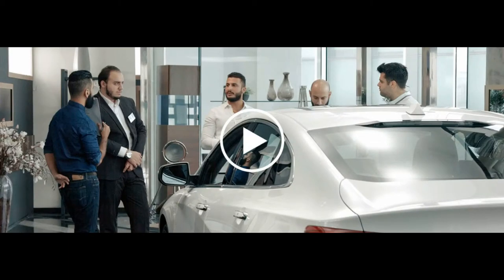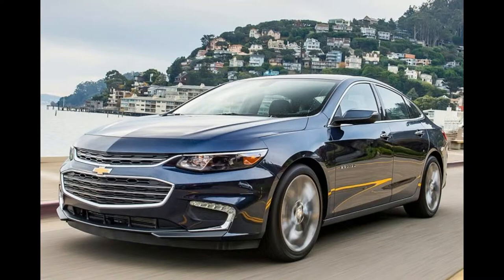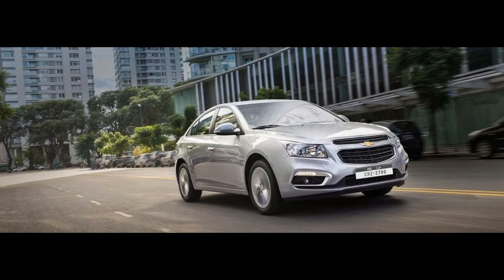Slotting between the compact Cruze and the full-size Impala, the Chevrolet Malibu is a front-drive midsize sedan that features an all-four-cylinder engine lineup and a hybrid.